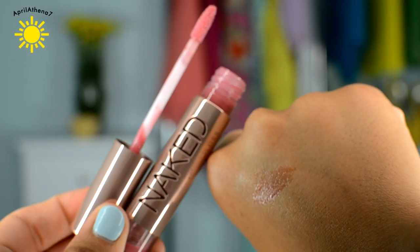I also finished — I actually finished up two of these. I finished the color Bisou, which is like a mauve color, so Streak and Bisou are both all used up.